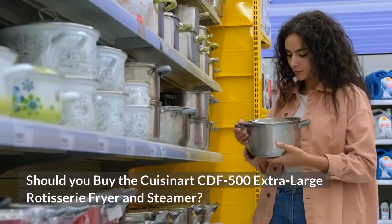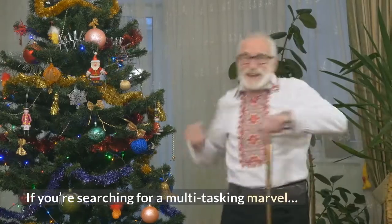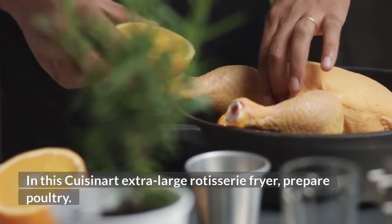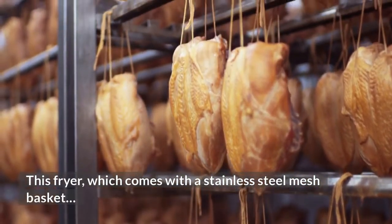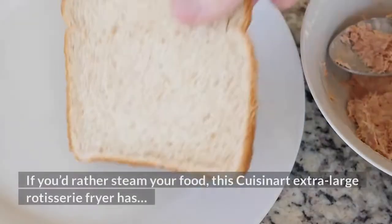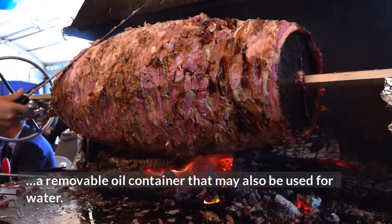Should you buy the Cuisinart extra-large rotisserie fryer and steamer? If you're searching for a multi-tasking marvel, the Cuisinart extra-large rotisserie deep fryer is the one to get. It comes with a stainless steel mesh basket and an integrated cool-touch handle, and can cook a 14-pound turkey in under an hour. If you'd rather steam your food, the removable oil container may also be used for water.